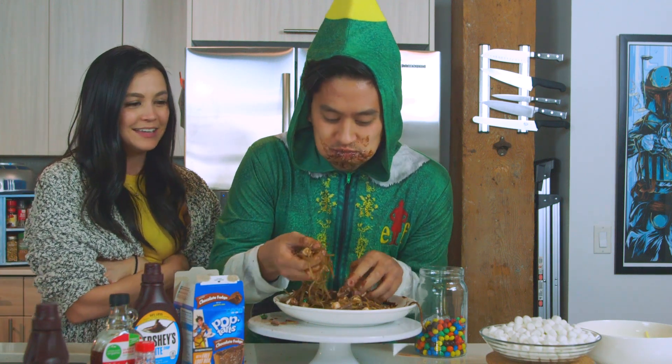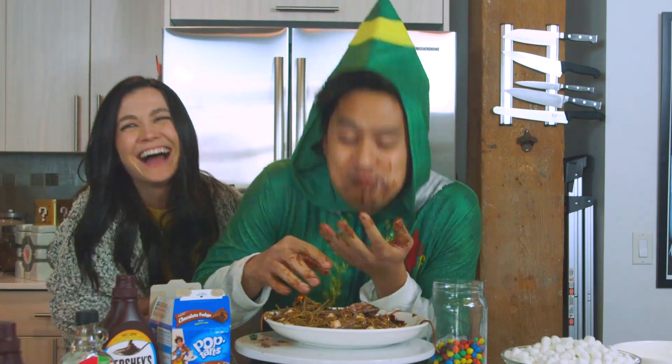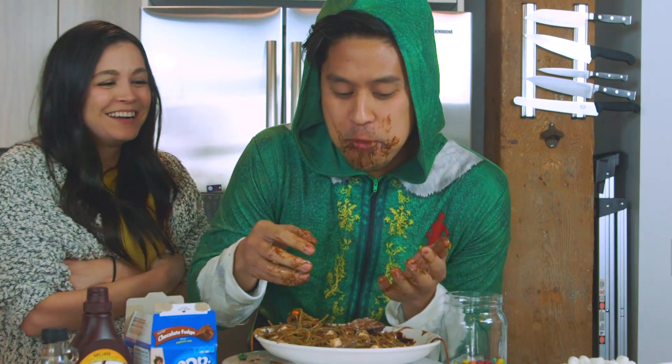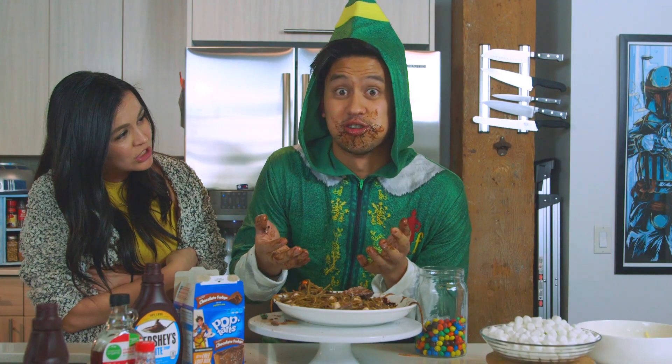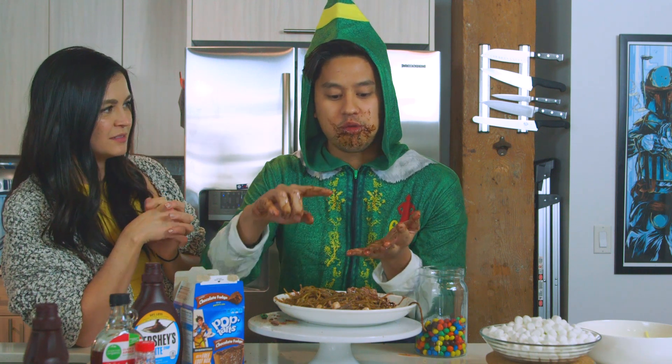No, for real — what does it taste like? It tastes like a lot of chocolate! A lot of chocolate? What do you taste the most? Chocolate and no pasta! There's no pasta, it's just chocolate! What does it honestly taste like? It tastes like a really runny Pop-Tart with M&Ms!